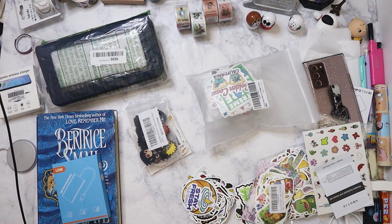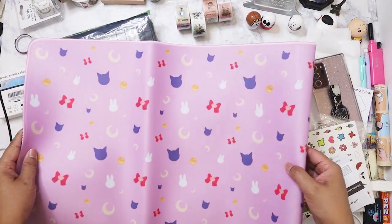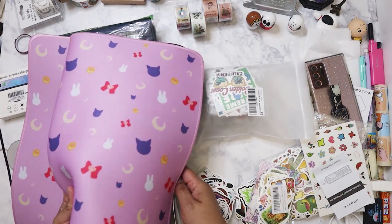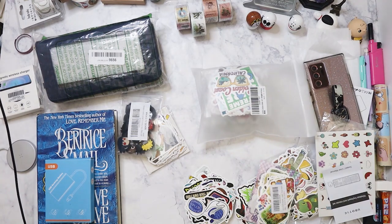I am a big Sailor Moon fan — I have been since 1996. Look at how massive this is! I'm not a fan of pink but I don't care, I'm so happy. I'm going to roll it up to store it for now because I'd have to redo my whole desk to put this pad on there. But that is everything I got today.